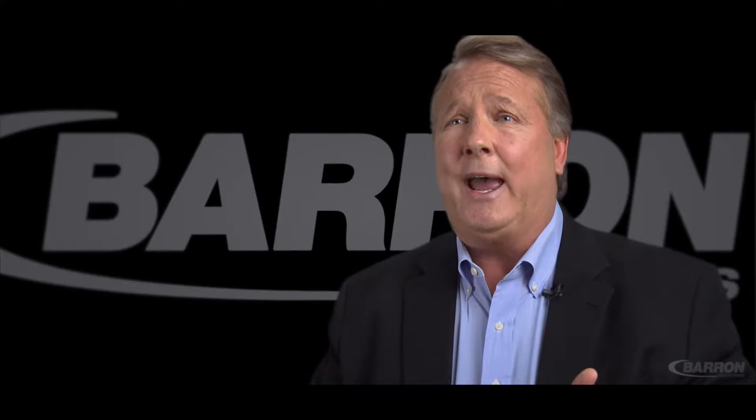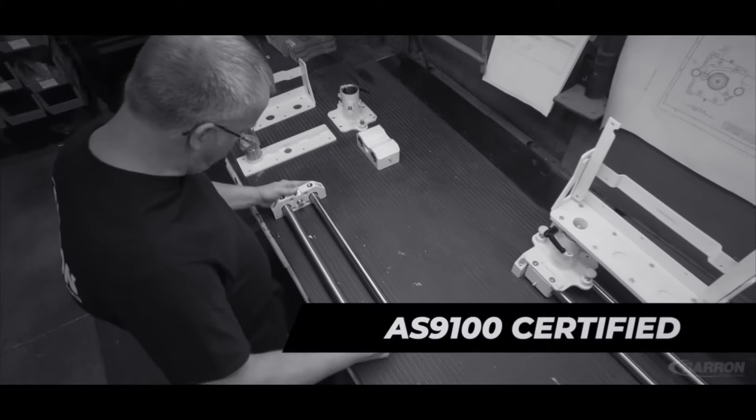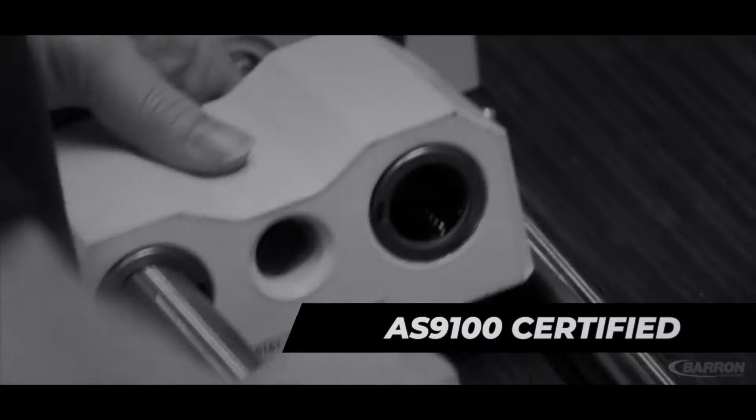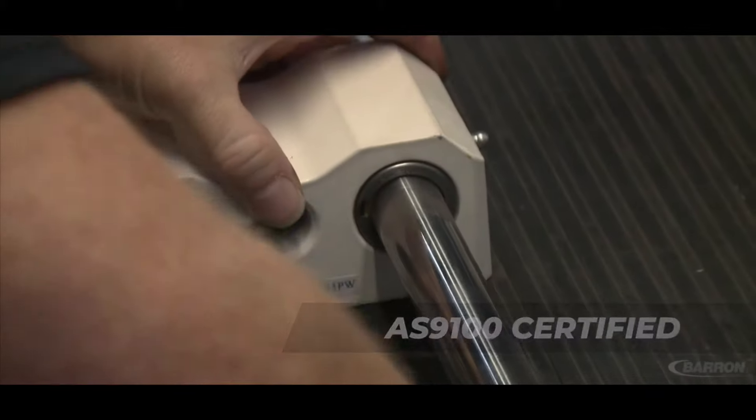When you take that and then you add tubes, electronic sensors, thermostats, o-rings, bushings, bearings, and fasteners, and put it all into one completely painted, stenciled, and part-marked assembly —